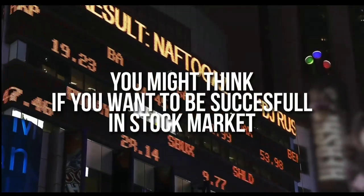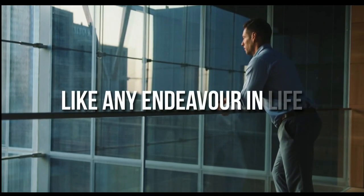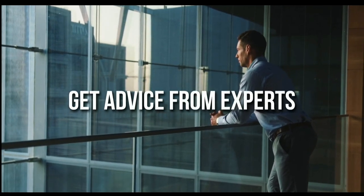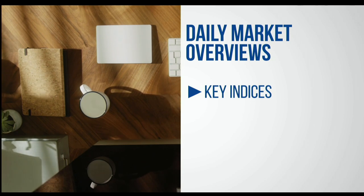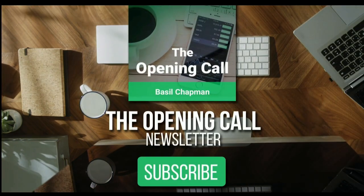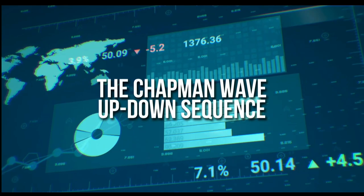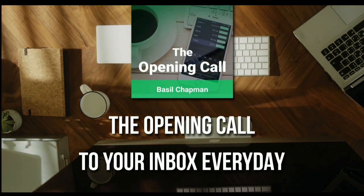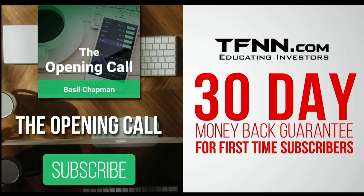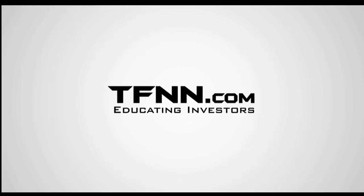For daily market overviews that give you direction on the key indices, selective stocks, and commodities, subscribe to the Opening Call newsletter at TFNN.com. The Opening Call newsletter is written by Basil Chapman, creator of the trading methodology known as the Chapman Wave. The Chapman Wave up-down sequence gives you an edge in identifying price turns, finding the peaks and valleys in stock prices. First-time subscribers get a 30-day money-back guarantee.